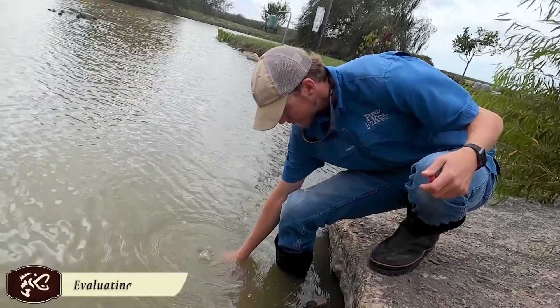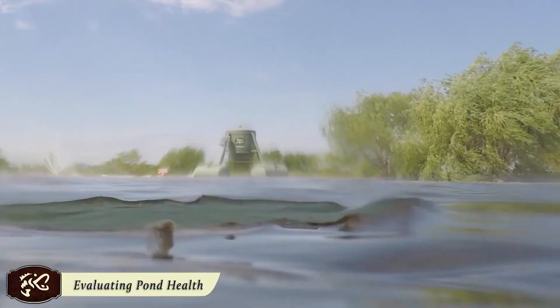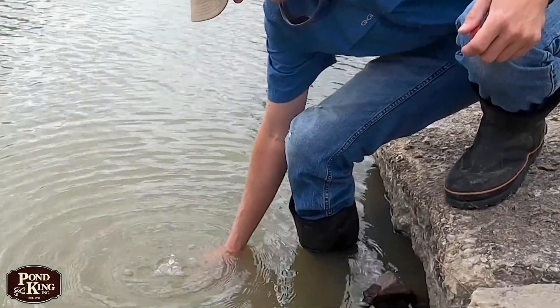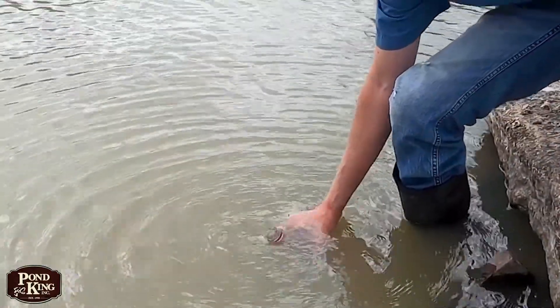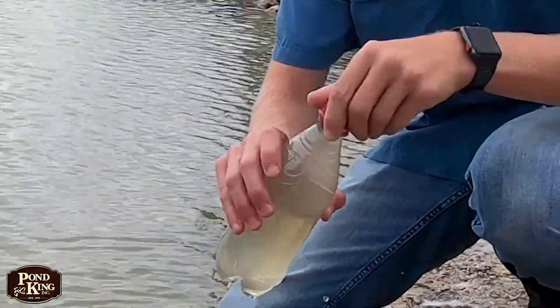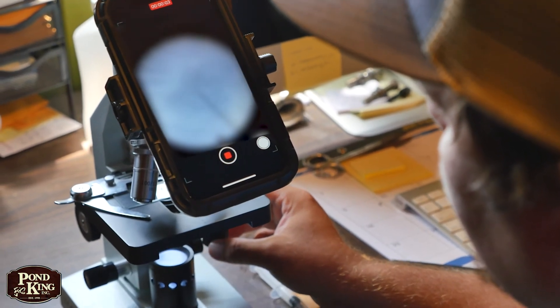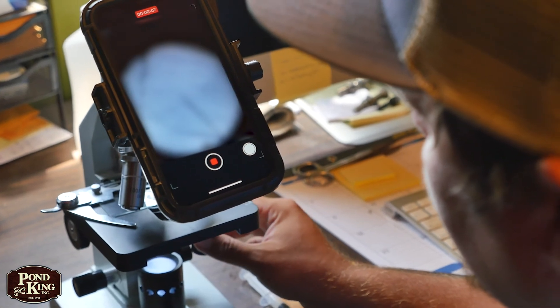The first thing to look at is water quality. We only need one bottle of water to do this test, but it is important that you don't fill that bottle with only surface water. Instead, submerge the bottle about six inches below the surface and then fill it. You can bring your sample to us here at Pond King and we can examine it in our lab, or if you need a more detailed report, you can send it to a lab like the Texas A&M AgriLife Extension Soil Water and Forage Testing Laboratory. When we do the testing, we test for pH, alkalinity, and total hardness.